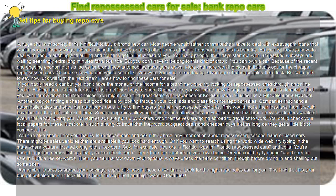You can own a car. Because of the recent and ongoing economic crisis, sales for brand new automobiles have gone down. More and more working-class individuals opt for the cheaper repossessed cars. Of course, buying one would seem like you were zooming in and taking advantage of other people's hard luck. But who gets to say how luck will turn the next time? Here's how to find these cars for sale.